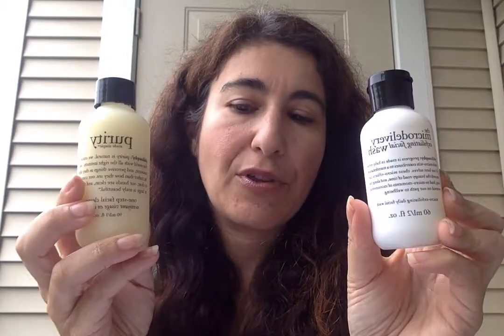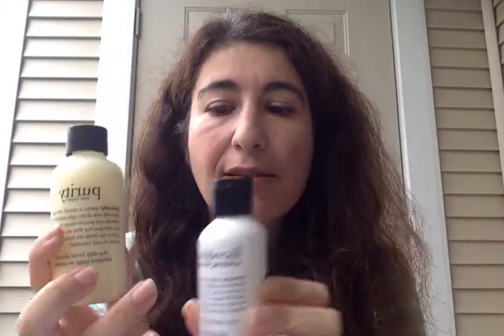Both of these are in travel sizes, and I'm going to start with the Purity Made Simple. This is the travel size — three ounces, eleven dollars. You can take this on the plane because it's three ounces or less. The eight-ounce standard size is twenty-four dollars. It is rated 4.5 stars at Sephora.